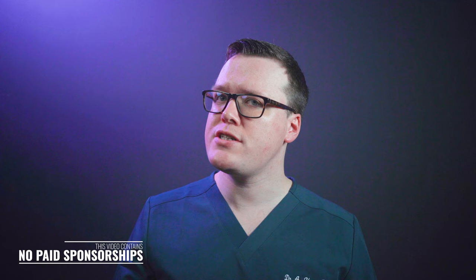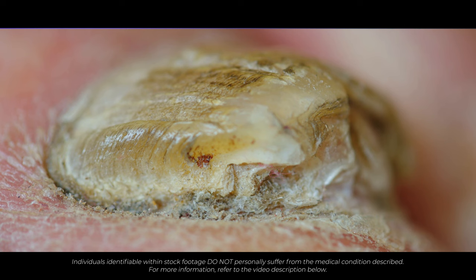The first sign of a fungal nail infection is usually a brown or white discolouration at the tip of your finger or toenail. This can progress resulting in discolouration, thickening, nail separation from the nail bed, flakiness and brittle and even smelly nails.